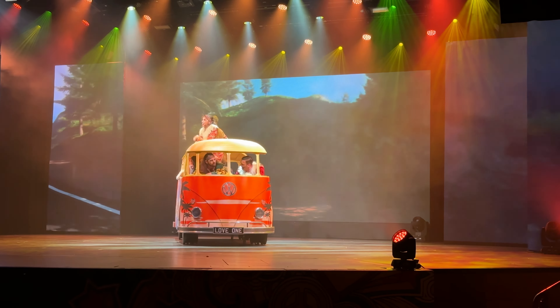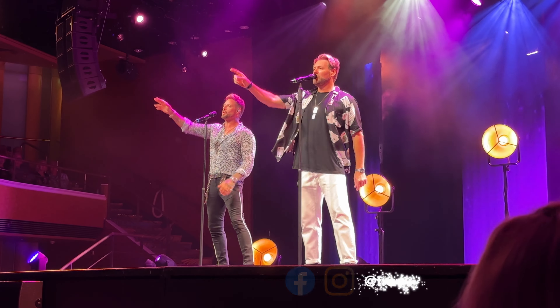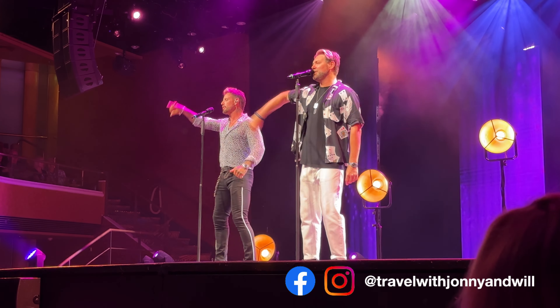Each night there are two showings of that night's line-up which can last around 45 minutes, and will either be a Morello Showcast production or a guest entertainer. During our cruise we had Boy's Life and comedy magician Martin Daniels.